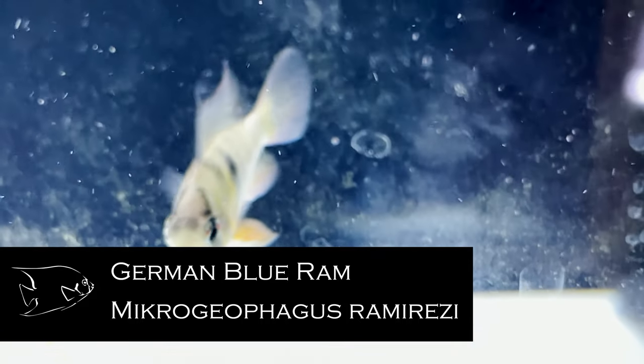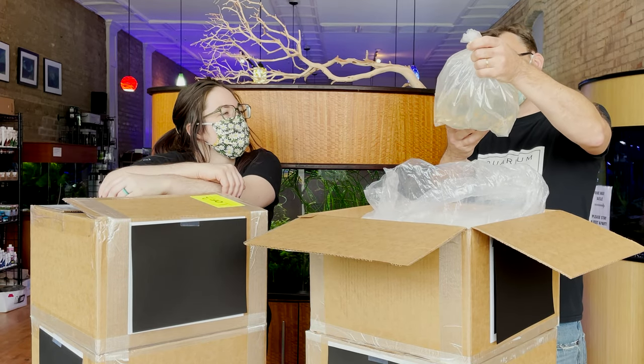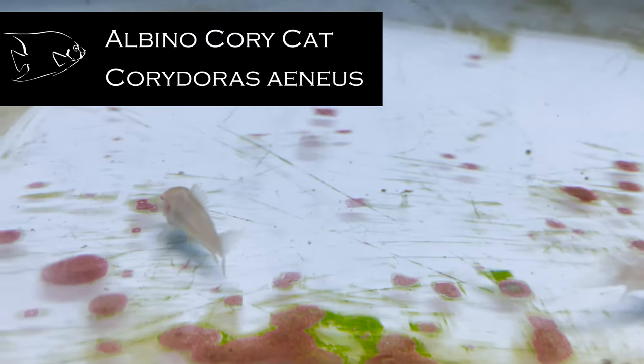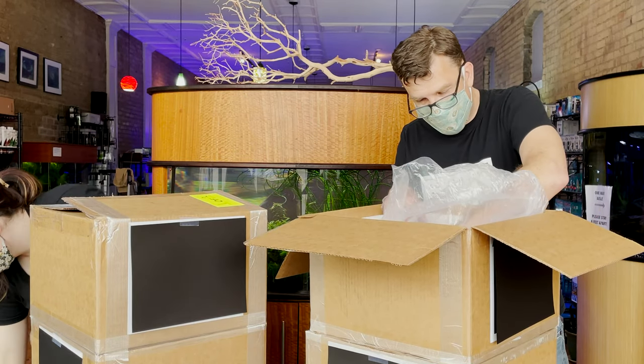These should be German blues, so they should blue up much more than this — they'll still color up when they break the bag. Albino corys, because people have been asking us about them. I've never been a big albino person, so we never really got them in before, but Charles convinced me people love them.